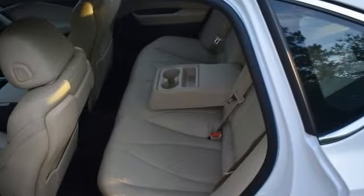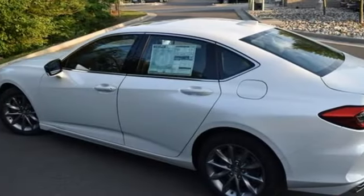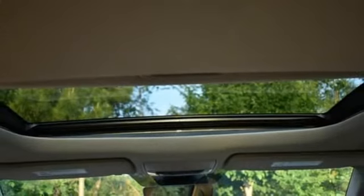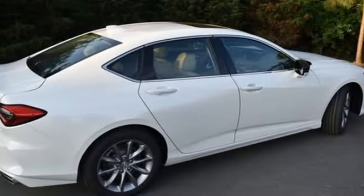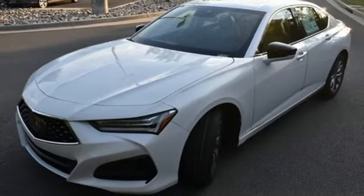A great vehicle is comprised of great features like these: streaming audio, dual zone climate control, Wi-Fi hotspot, power sliding and tilting sunroof, intercooled turbo inline four-cylinder engine, and gas pressurized shocks.